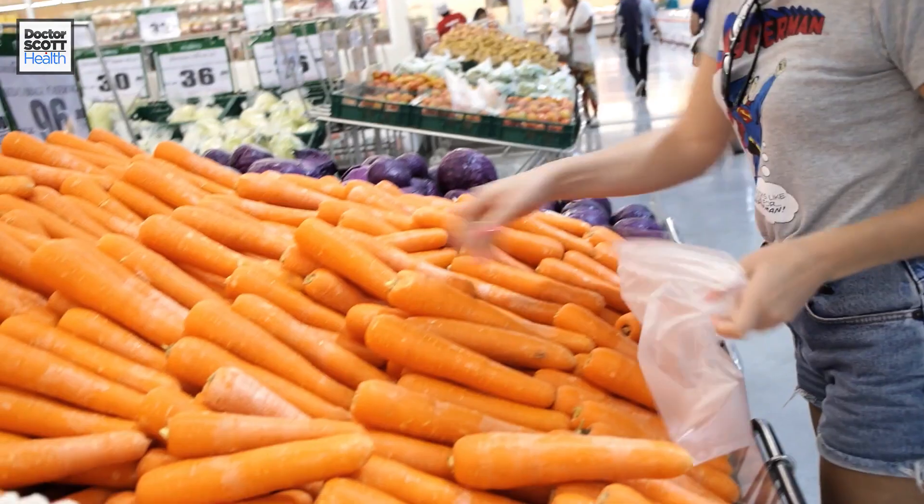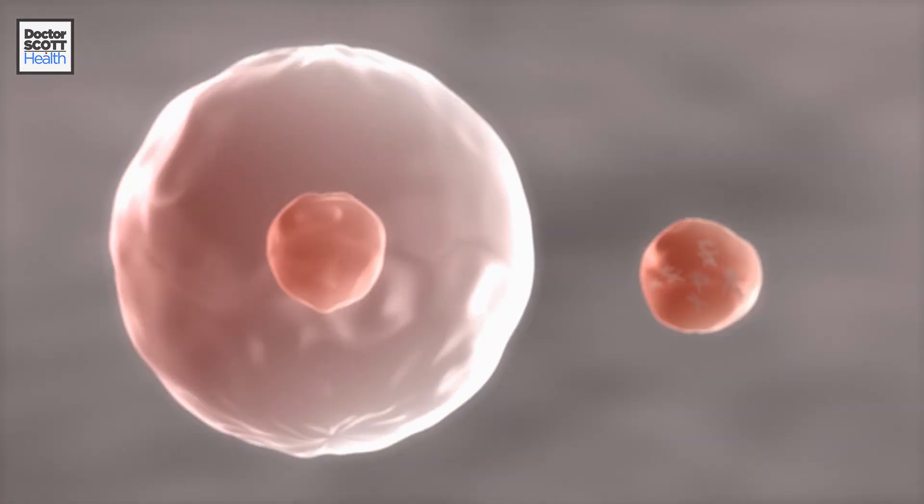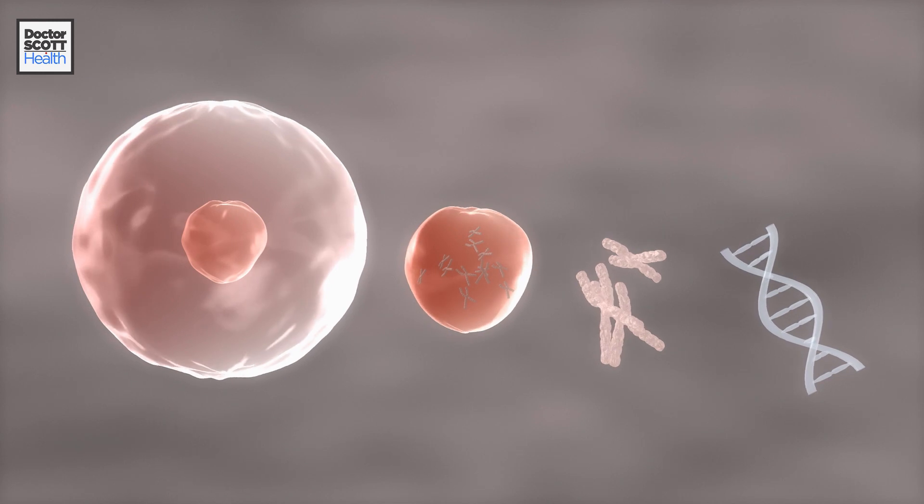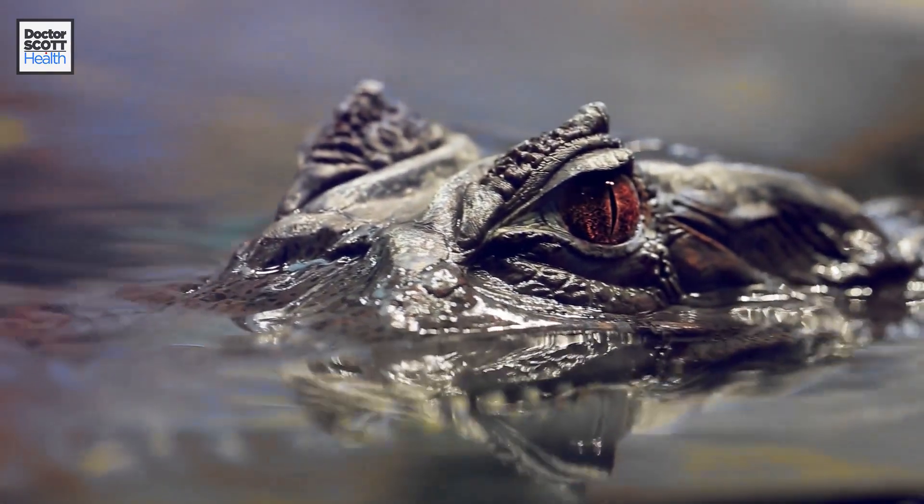Astaxanthin is a pigment and it is an antioxidant. We've all heard that antioxidants are really great for anti-aging — they fight free radicals. What that actually means is that inside your body there are reactive oxygen species, molecules that react in a very negative way. They can damage your cells and your DNA. We need to neutralize these free radicals that can cause wrinkles, aging, and leathery skin. Astaxanthin is one of the most powerful antioxidants — something like 6,000 times more powerful than vitamin C.